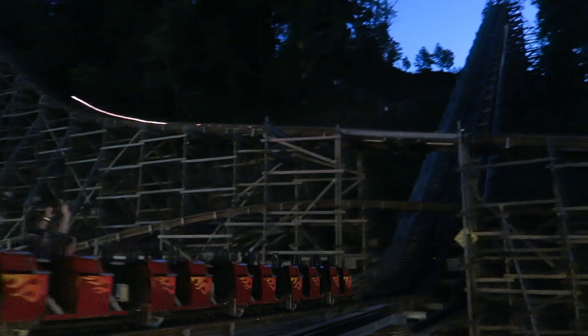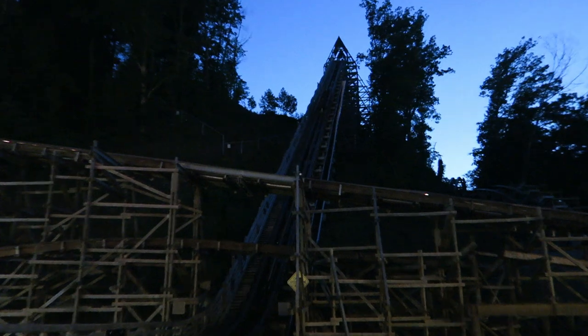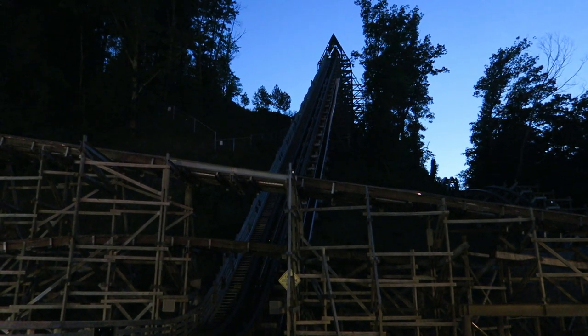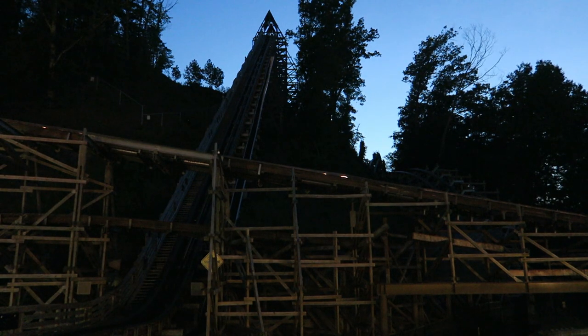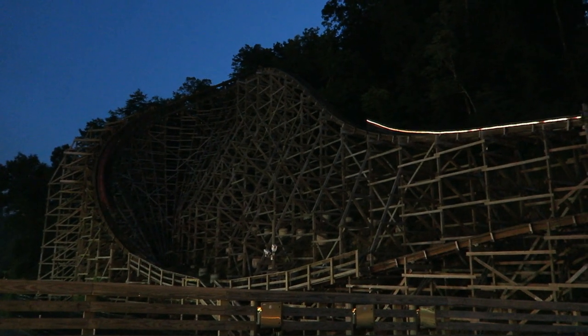That's especially true at night. Lightning Rod is the world's best night ride. There is zero light once you clear the mountain, which makes the sideways airtime even more disorienting. Then when you crest the top of the quad down, you see the beautiful lights of Dollywood down below as you careen down one of the best airtime sequences out there.